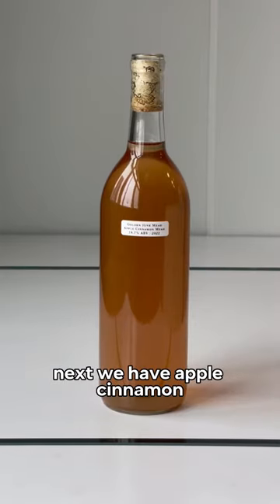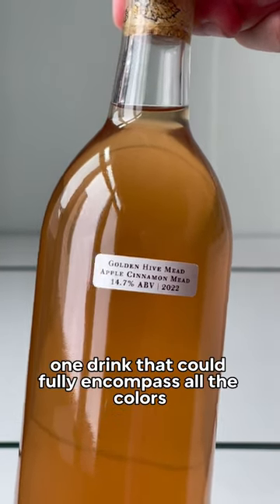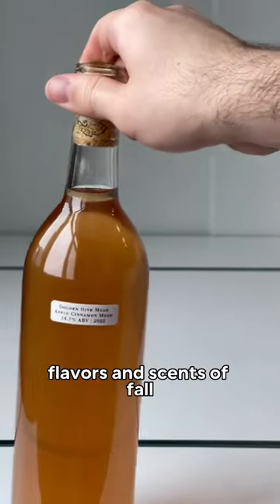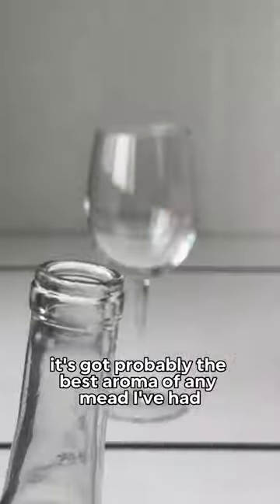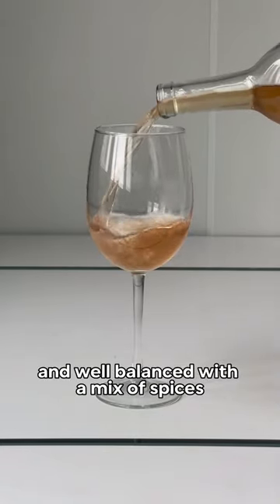Next we have apple cinnamon, and I have to say this one was a home run. If there was just one drink that could fully encompass all the colors, flavors, and sense of fall, this one's definitely it. It's got probably the best aroma of any mead I've had — it's bold and crisp and well balanced with the mix of spices.